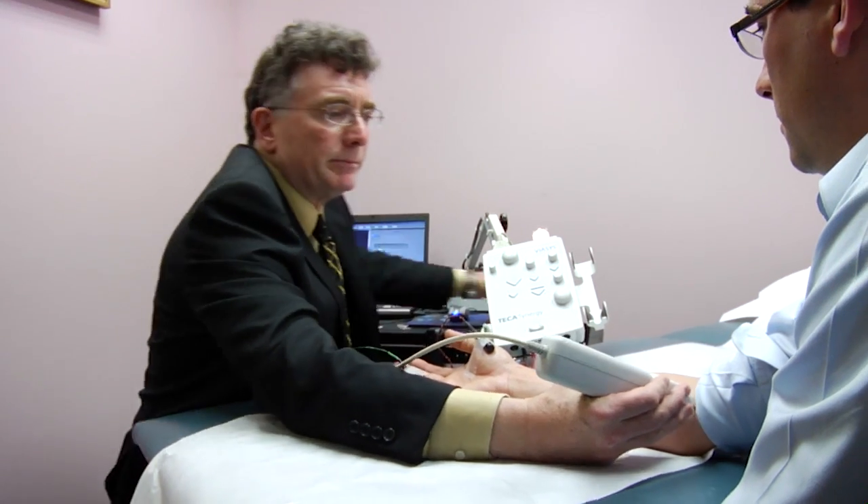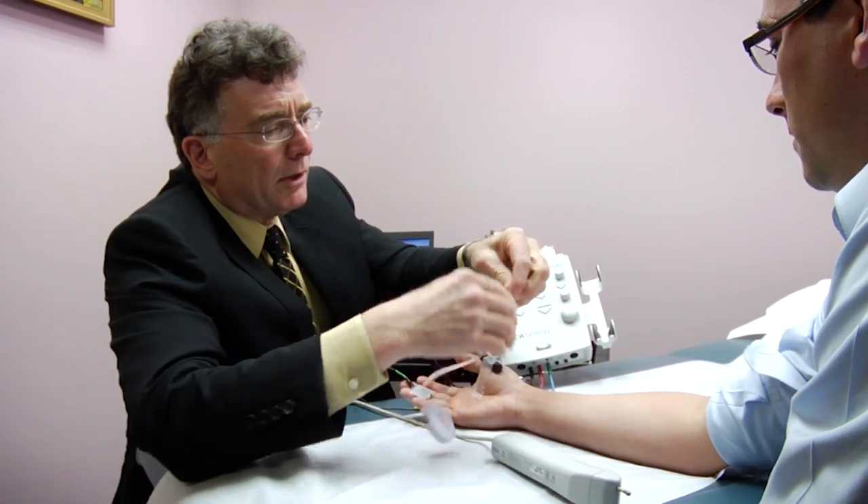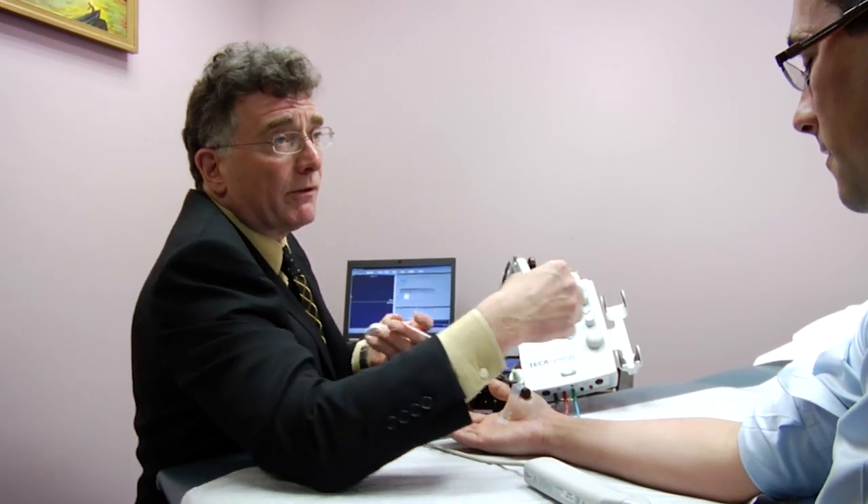An EMG is a test which is commonly prescribed by a doctor, and that is a test that actually looks at nerve functions. So it's a functional test — how are the nerves functioning — as opposed to an imaging study, an MRI or something, which gives you a picture of the structure.